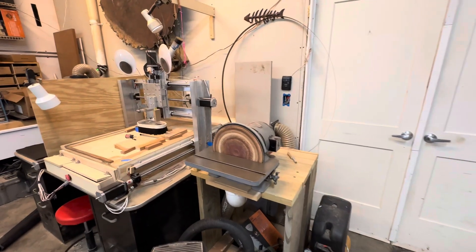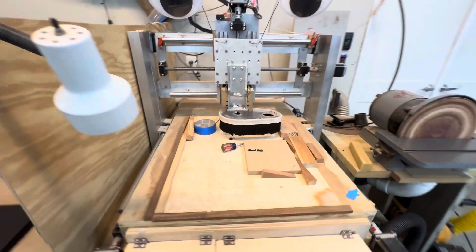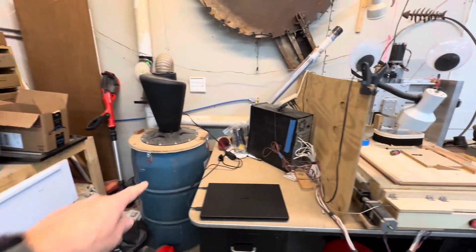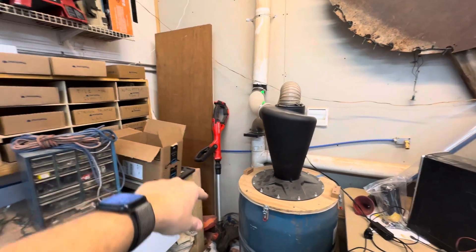Over here we've got the 10-inch sander and the homemade CNC. The cyclone for the entire shop with 4-inch dust collection — the dust collector itself is on the other side of the wall.